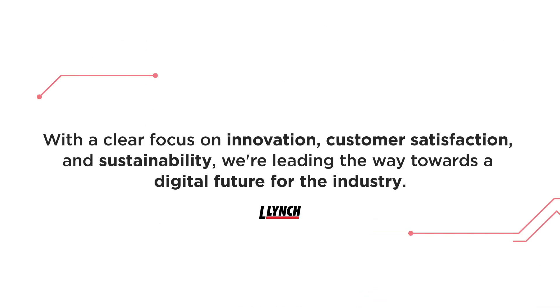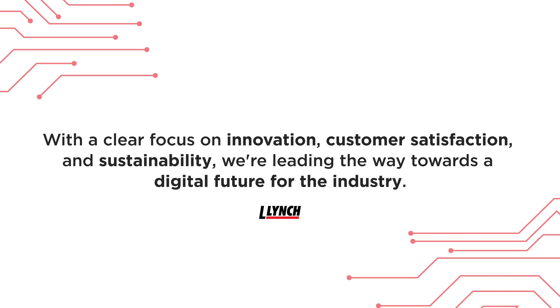With a clear focus on innovation, customer satisfaction, and sustainability, we're leading the way towards a digital future for the industry.